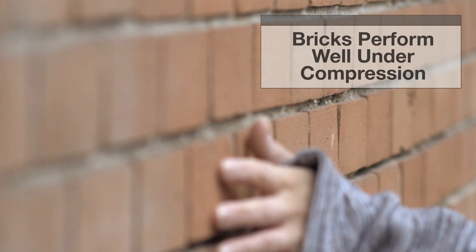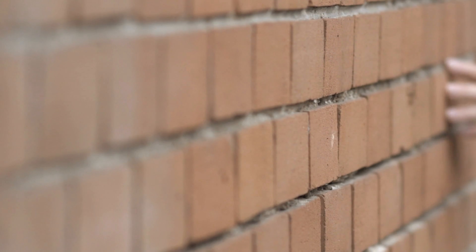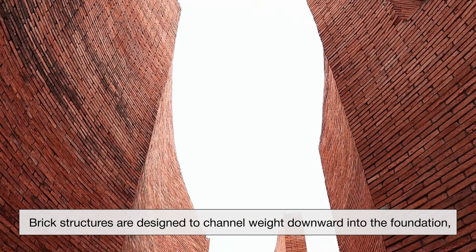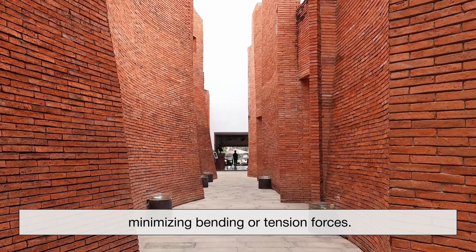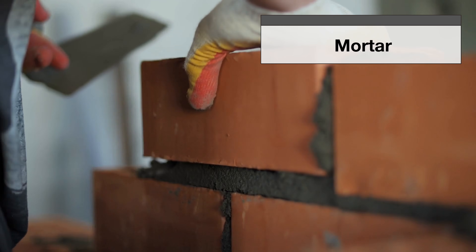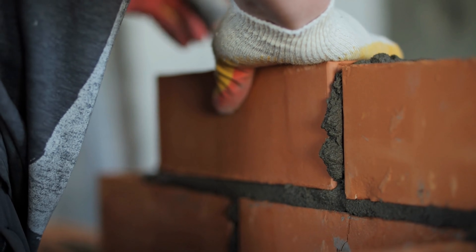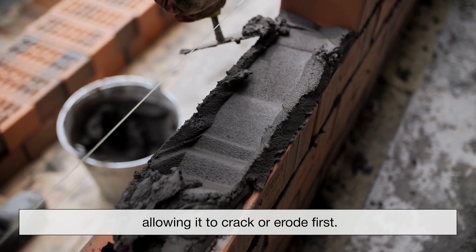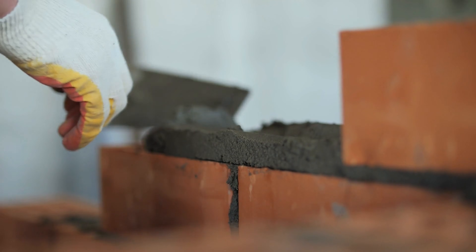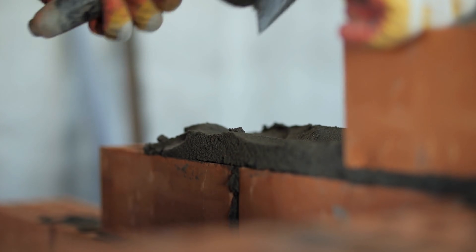Clay bricks last because buildings are designed around their strengths. Bricks perform exceptionally well under compression, meaning they can support heavy vertical loads without failure. Brick structures are designed to channel weight downward into the foundation, minimizing bending or tension forces. Mortar plays a crucial role by spreading loads evenly and absorbing small movements caused by settling or temperature changes. Importantly, mortar is softer than brick, allowing it to crack or erode first. This makes maintenance possible through repointing or selective brick replacement, extending the life of the structure without major reconstruction.